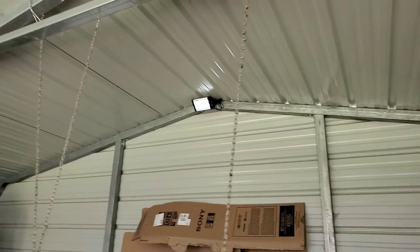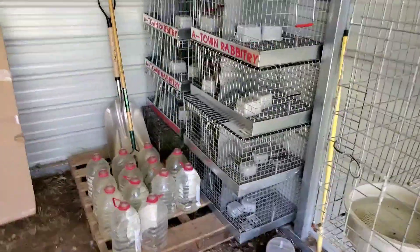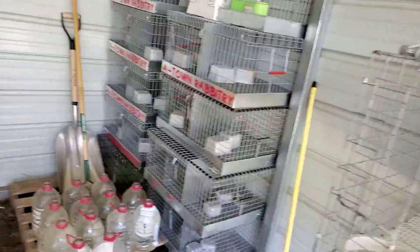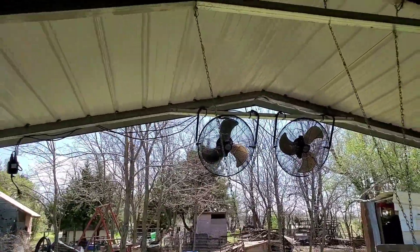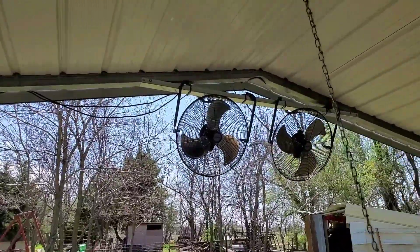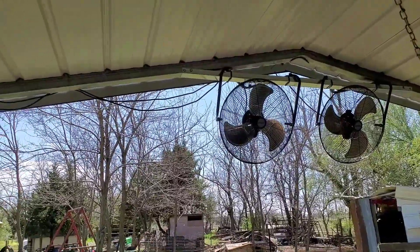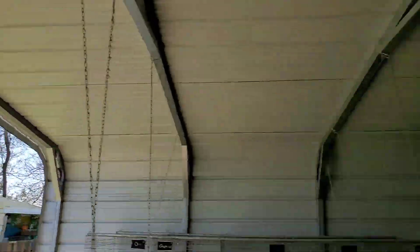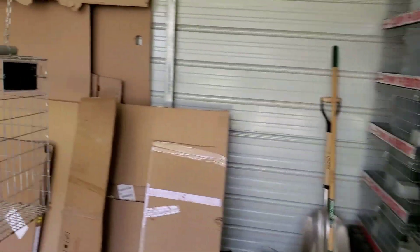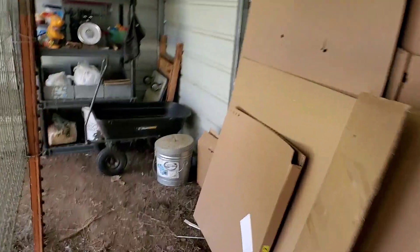That is our rabbitry tour — it's all been redone. My carriers are there to store and the air is blowing quite nicely through here. We got the fans put up today — we hung them differently this time, looping the stand over the bar instead of attaching to it, then securing with zip ties. This is our 2020 setup — thank you for watching, see you next time!